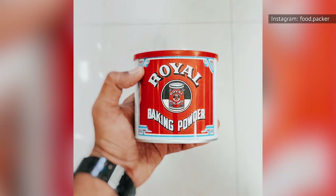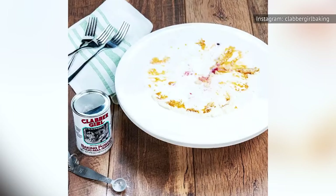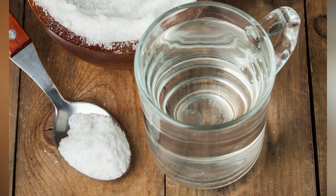Baking powder usually lasts about 18 months in the cupboard, but if you're ever not sure, there's a simple test you can do to make sure it's still potent enough to help your cake gain that ideal fluffy texture. Iowa State University Extension and Outreach suggests mixing a teaspoon of baking powder into a third of a cup of warm water. If the mixture bubbles, it's still good to use.